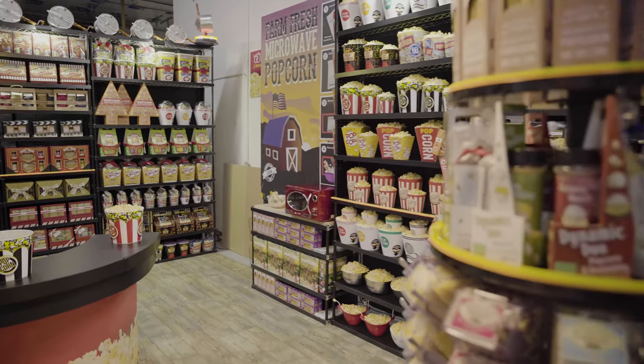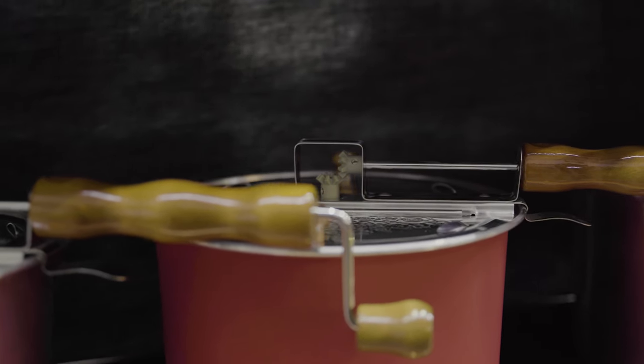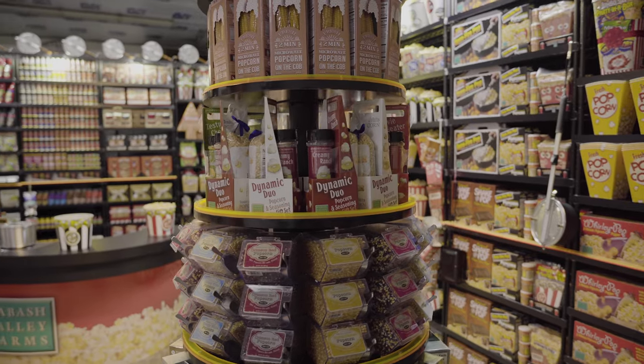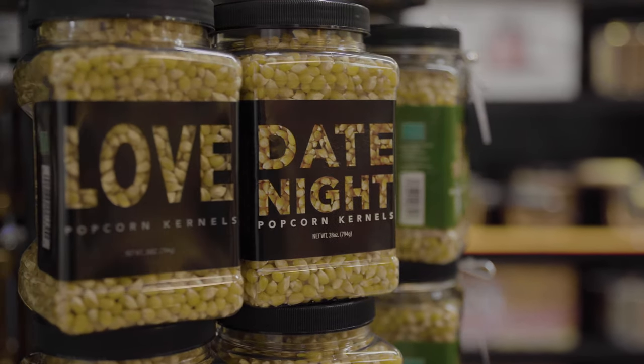Forty years ago, my dad started Wabash Valley Farms with one single product — that was the original Whirly Pop Stovetop Popcorn Popper. Since that time, as you can see, our lineup has grown by leaps and bounds with everything popcorn. What we'd like to start with is by showing you why the Whirly Pop is still the top-selling stovetop popcorn popper on the market today.